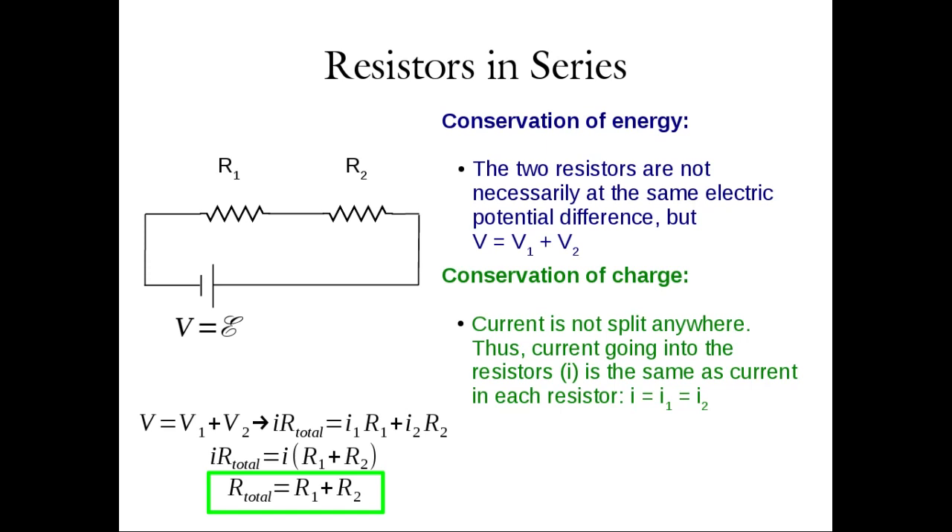Note that series capacitors and parallel resistors share the same mathematical form, and parallel capacitors and series resistors share the other form. If you can remember one set of rules, you can get the other by swapping series and parallel and substituting R for C. For series resistors, R_total = R1 + R2 — you just add them up.